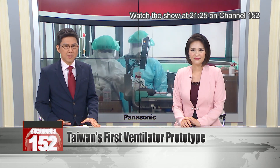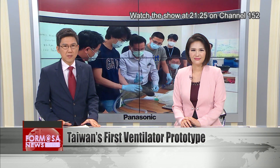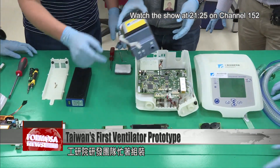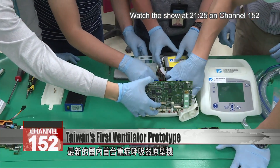Due to the coronavirus epidemic, there has been a surge in demand for ventilators to treat the critically ill. An E-Tree R&D team is assembling Taiwan's first domestically-made ventilator for patients with severe respiratory symptoms.